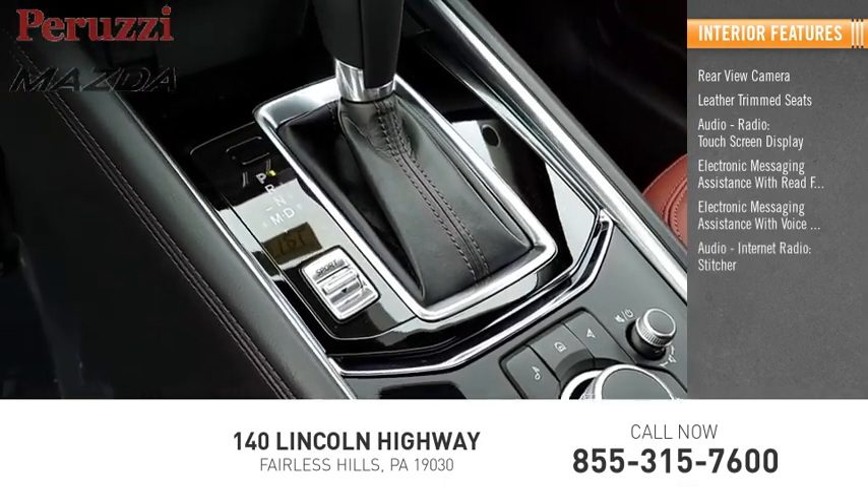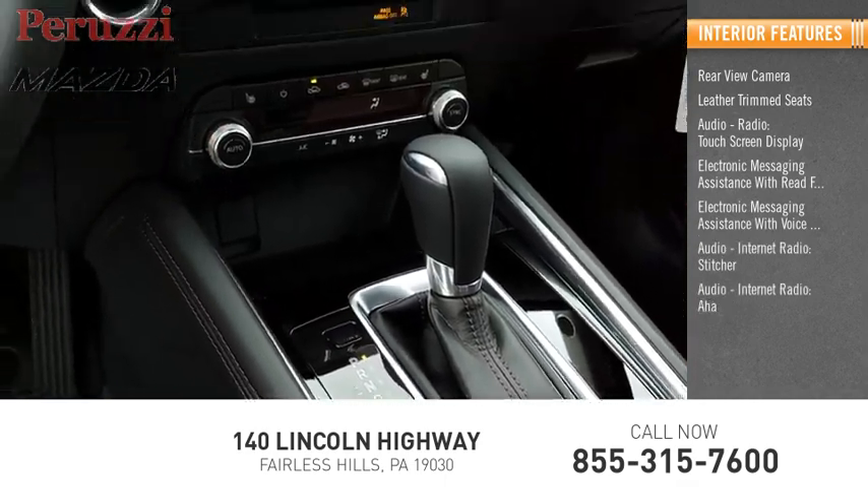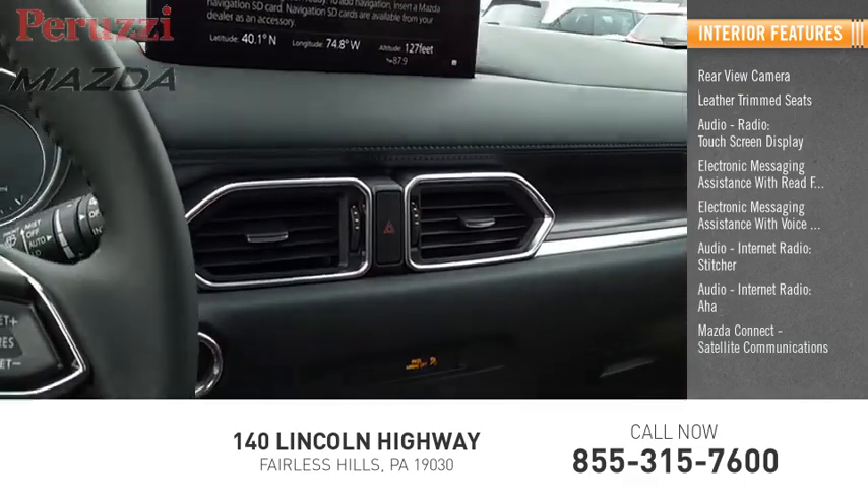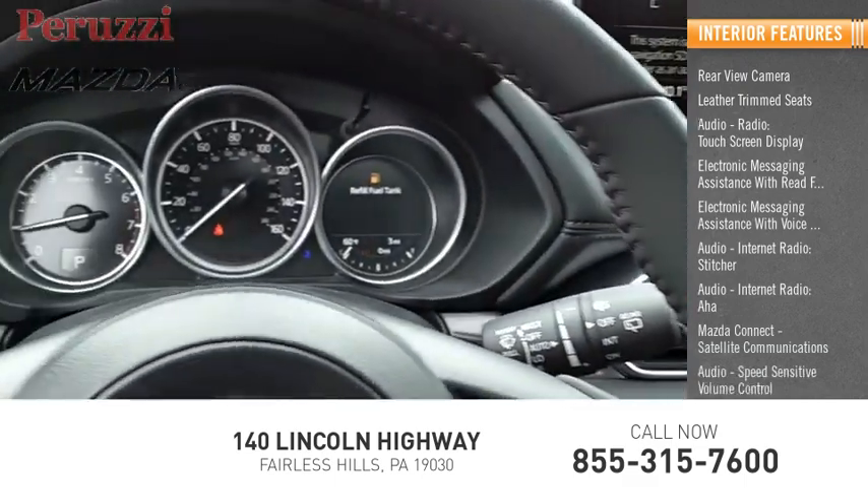Audio internet radio, Stitcher, AHA, Mazda Connect, satellite communications, and audio speed sensitive volume control.